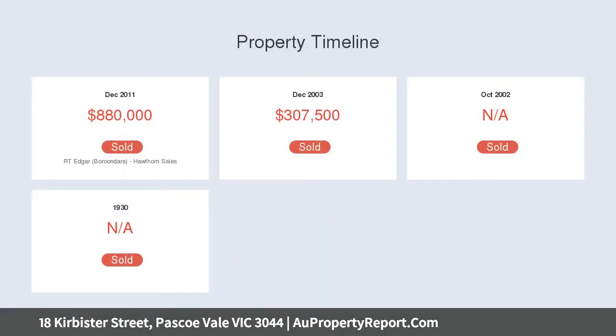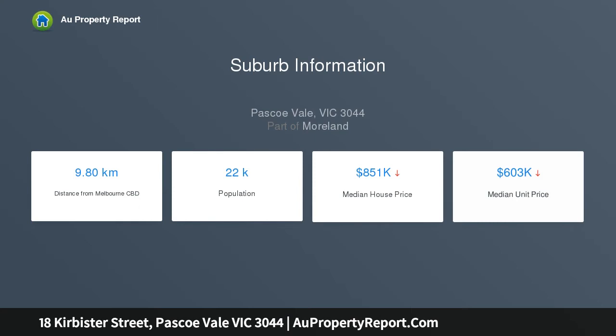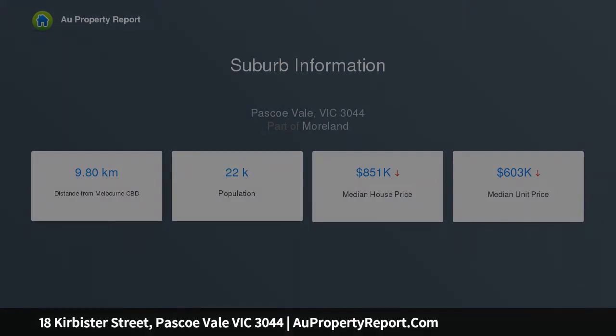Blanco appliances fill the kitchen, harmonizing with a waterfall stone island bench and excellent storage. Bi-folds enhance indoor-outdoor flow, linking the living zone to a spacious covered entertaining area a step above the private rear garden.